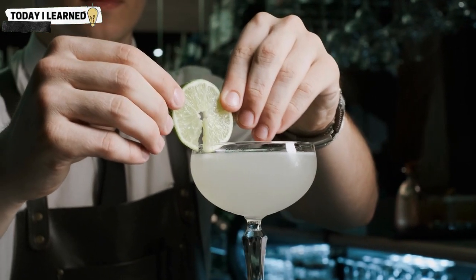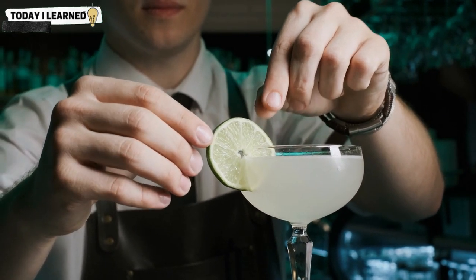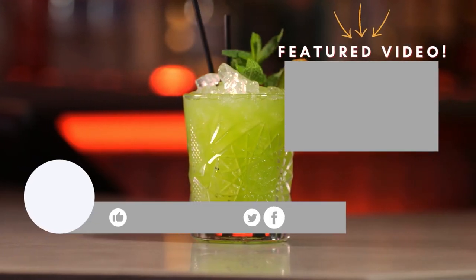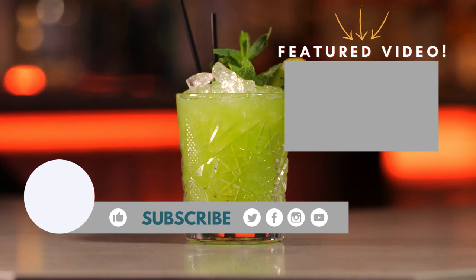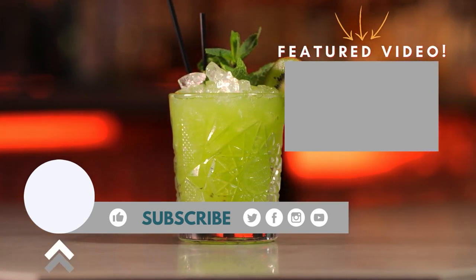Don't be afraid to experiment with these condiments and find the combinations that work best for you. If you have any favorite condiments we didn't cover in this video, let us know in the comments below. If you enjoyed this video, don't forget to give it a thumbs up and subscribe to our channel for more cocktail-related content. And as always, drink responsibly and enjoy your cocktails — cheers!